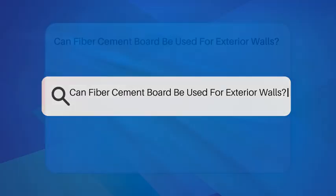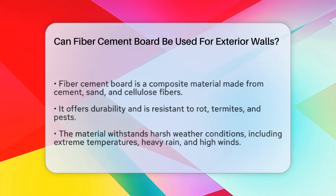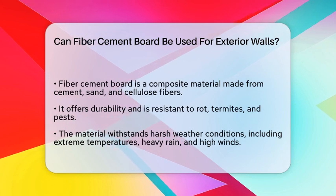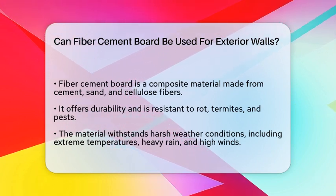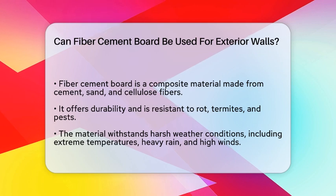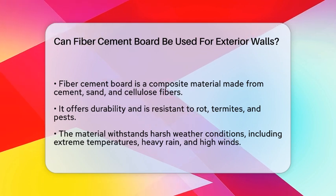Can fiber cement board be used for exterior walls? Imagine standing in front of a home that not only looks stunning but also withstands the test of time and weather. What if I told you that the material used for those beautiful exterior walls could be fiber cement board?